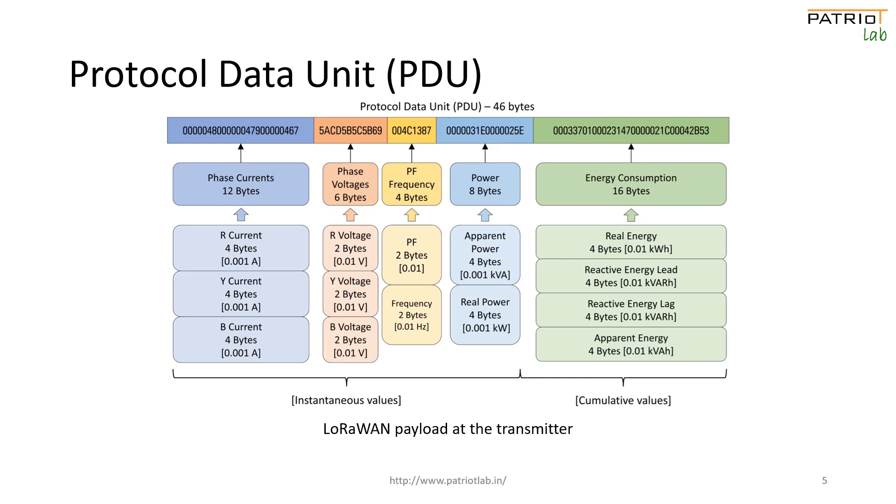The PDU also captures instantaneous values of apparent and real power, and cumulative values of reactive, total, and conventional energy consumption.